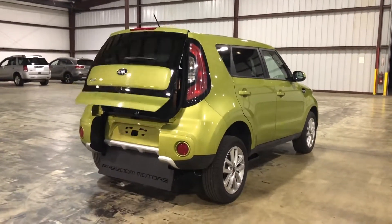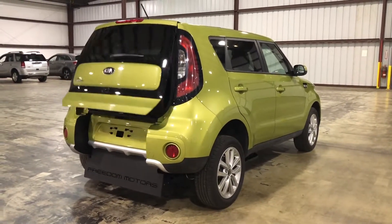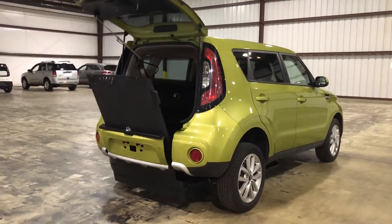This is pretty awesome — alien green, 2018, only 8,700 miles, like brand new, push-button automatic entry, wheelchair accessible mobility car.